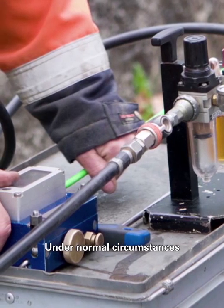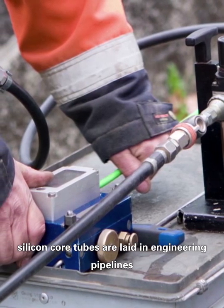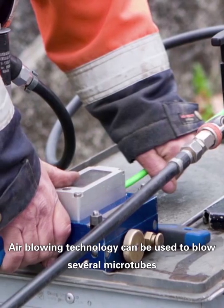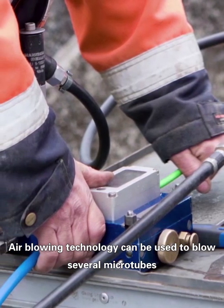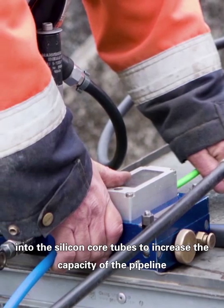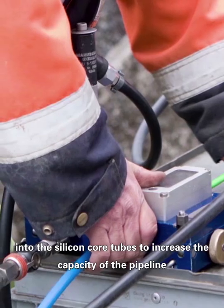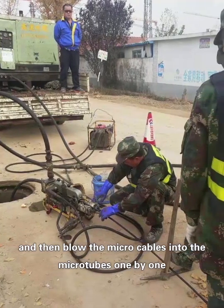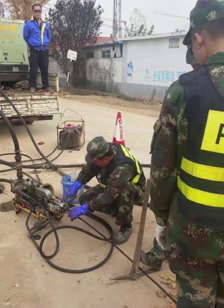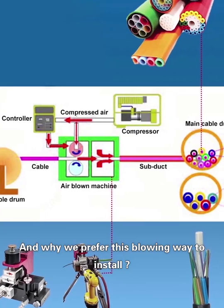Under normal circumstances, silicon tubes are laid in engineering pipelines. Air blowing technology can be used to blow several microtubes into the silicon tubes to increase the capacity of the pipelines, and then blow the micro cables into the microtubes one by one.